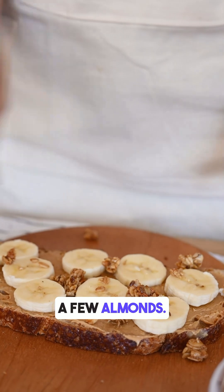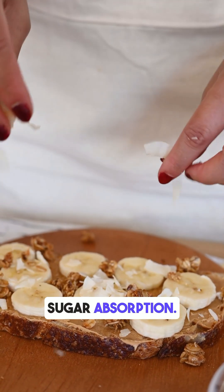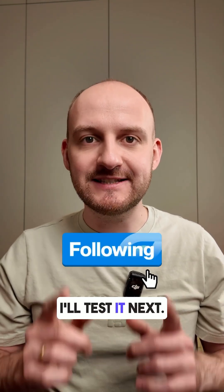Or try a few almonds — the fats and protein will help slow down sugar absorption. Hit follow for more food tests, and comment your favorite fruit and I'll test it next.